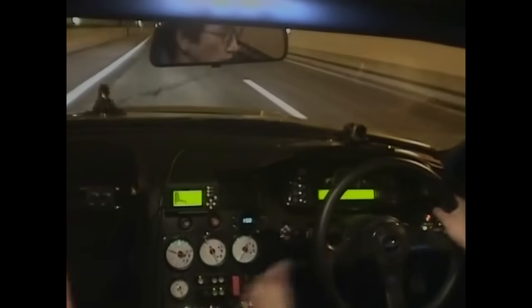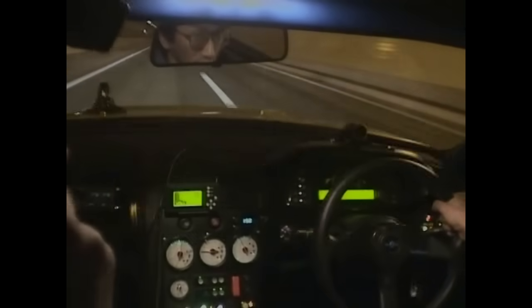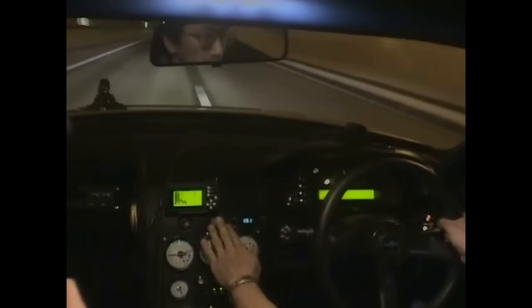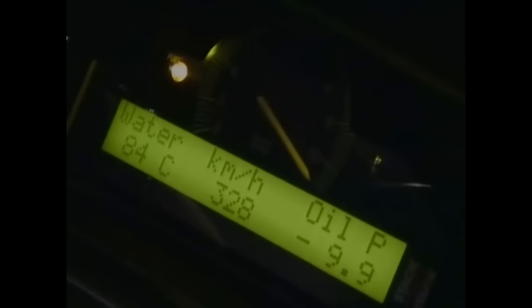Just watch her light up all four sticky tyres. And to give you some idea of how quick that was, these guys in the camera car were doing 90 miles an hour and were blown about a metre sideways as the Skyline screamed past.